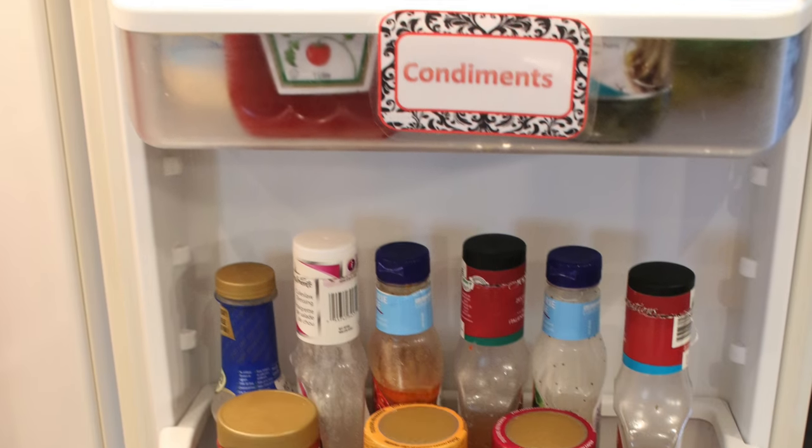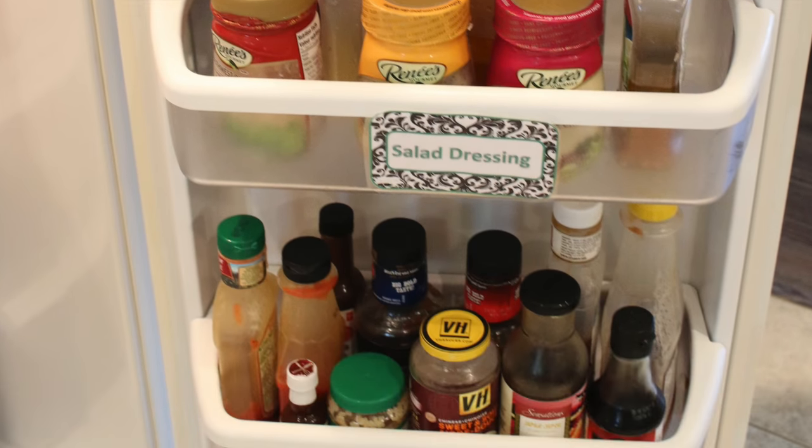Hey guys, welcome back to the Organizing Tip of the Day, where each and every Thursday I upload a quick organizing tip. Today's tip is an oldie but a goodie — it's one of the first things I did when I transitioned from super slob to clean freak, and it's one of the things that has just stayed organized for good. Today's organizing tip is containing your condiments. I'm gonna show you inside my fridge.